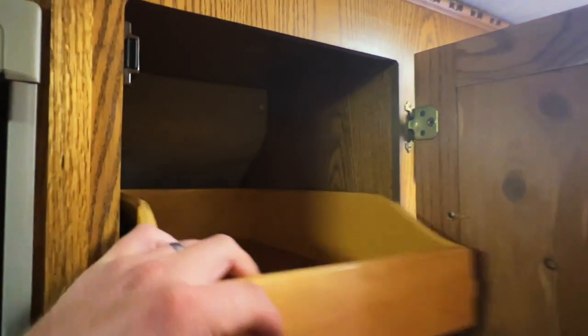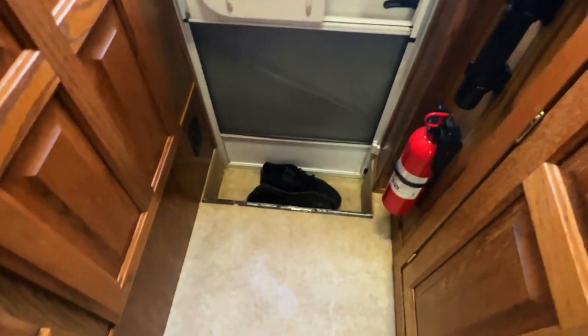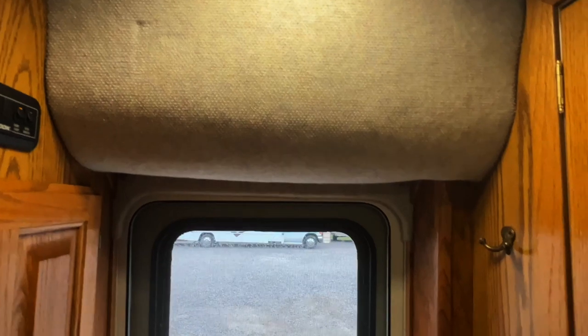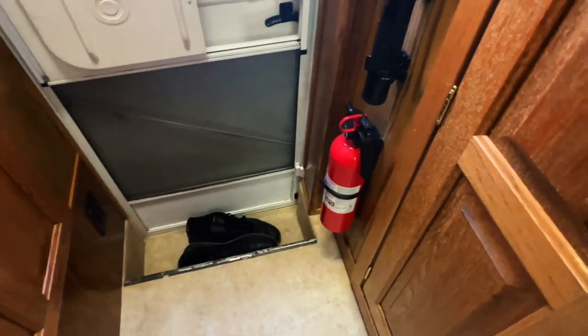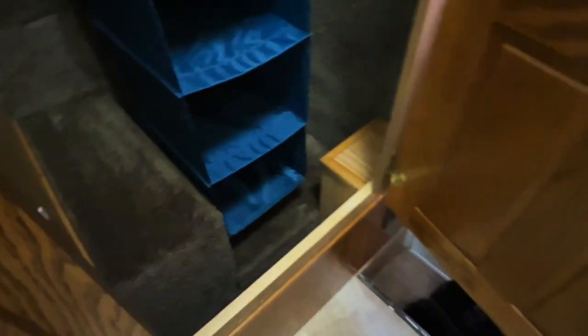We recommend leaving the fridge in the auto setting. In the entryway we've got a screen door, a window in the back, a coat hook, a flashlight holder, and a fire extinguisher, plus AC power down here. There's a nice big closet with our awning center rafter and crank on the left.